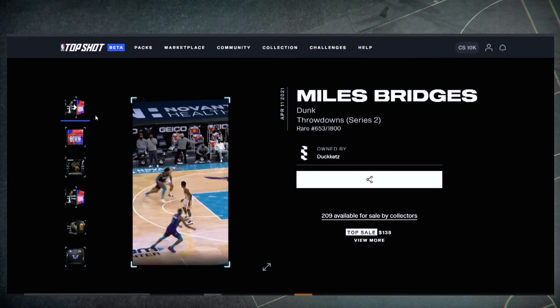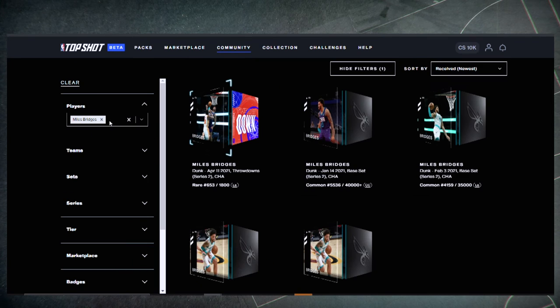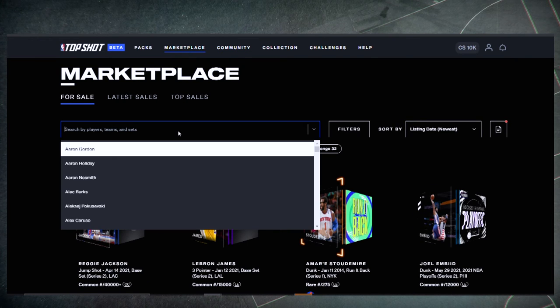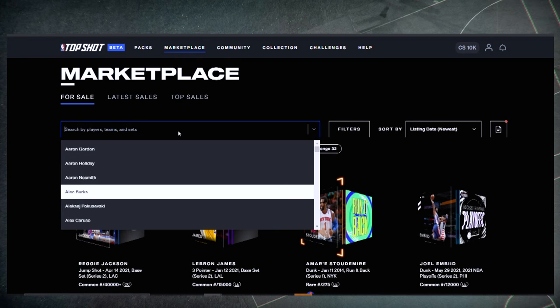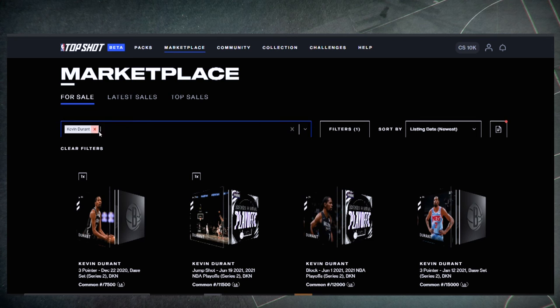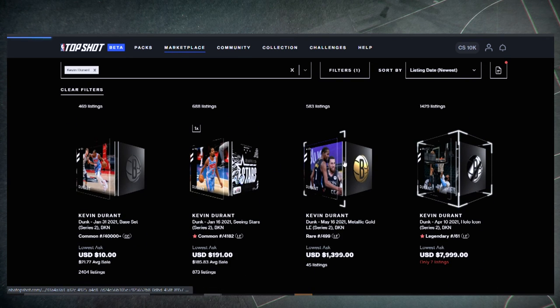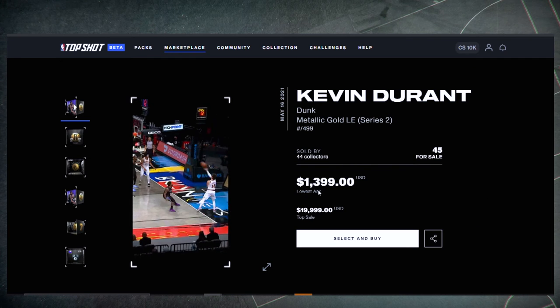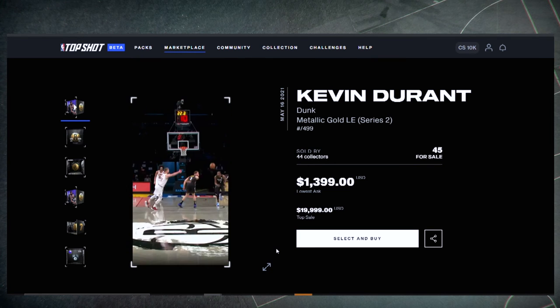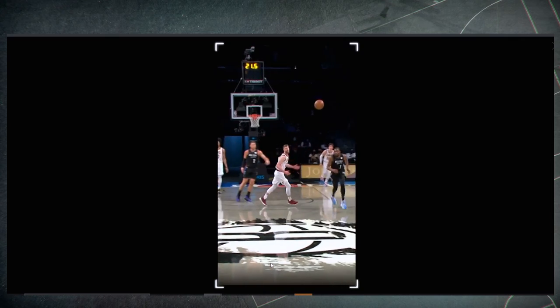My second favorite moment is Miles Bridges but my first favorite is not in my collection. What's your holy grail Top Shot moment? I think I know what it is. It's Kevin Durant's — no, not that one — it's the Mego one. Oh my god, yes! This is the Mego, this was the play of the year. It was at $900 a few days ago, then everyone on Twitter said 'let's start buying Top Shot moments again' and now it's out of my price range. Look at that behind-the-back pass and then the dunk by Durant.